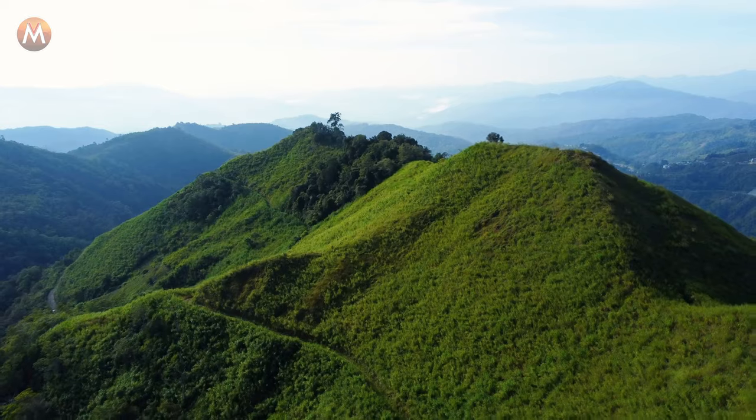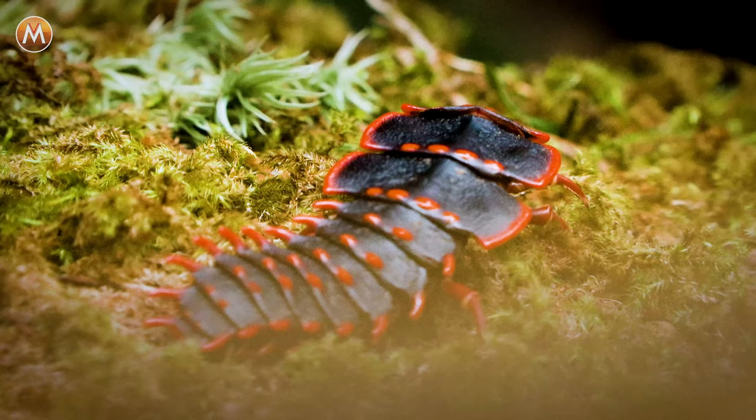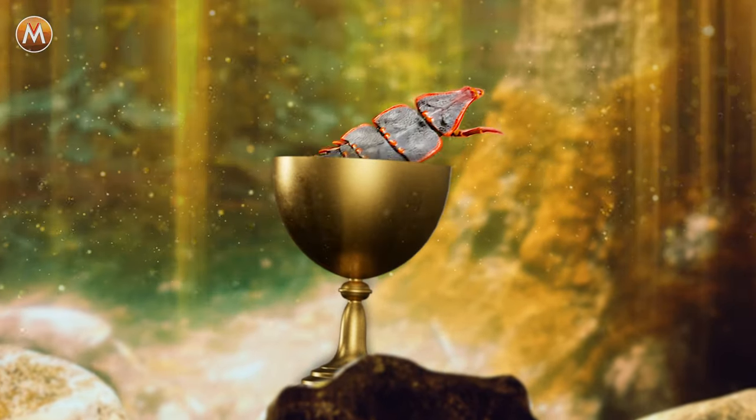In today's video, we are searching deep into the jungles of Borneo on the other side of the planet looking for some of the most prehistoric creatures that still are alive today. I'm talking about creepy crawly animals that could have lived right next to the dinosaurs. And if we're lucky enough, we might even come across the grail animal, the animal that I want to find the most — the trilobite beetle.